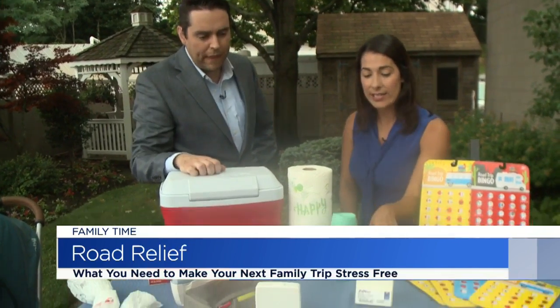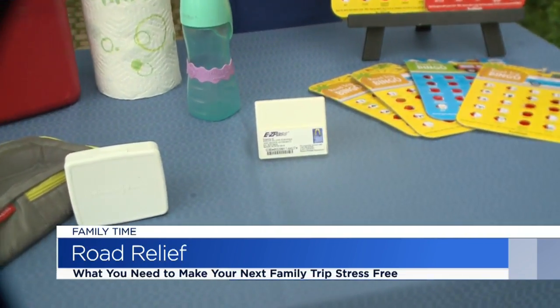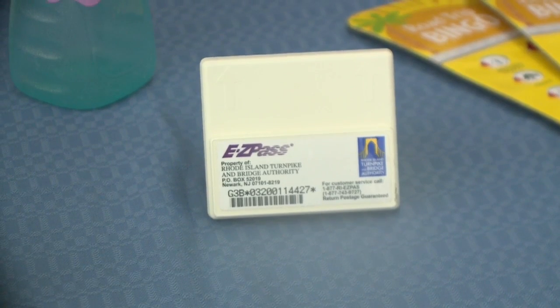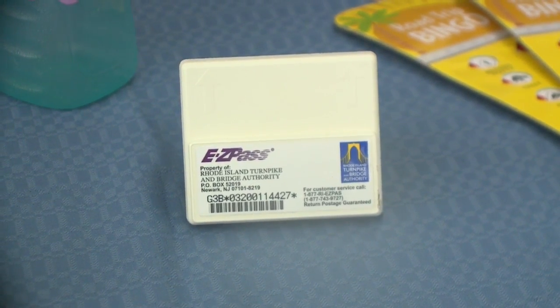So I have an EZ Pass here, which we didn't normally have, but I got one for this because I looked at the map — 15 states are included. We're heading south, so this is good. No fumbling for change, no loose coins. You just breeze right through. No reason to stop more with kids.